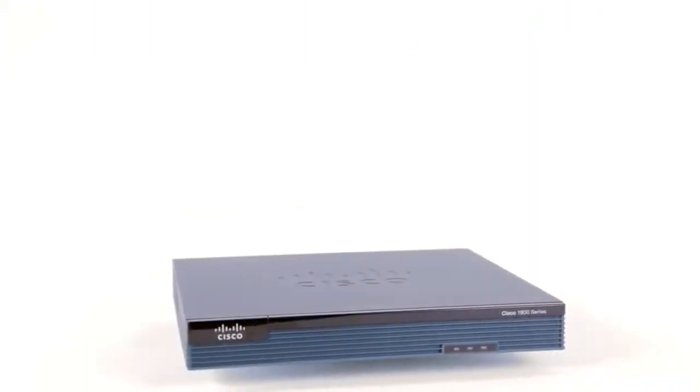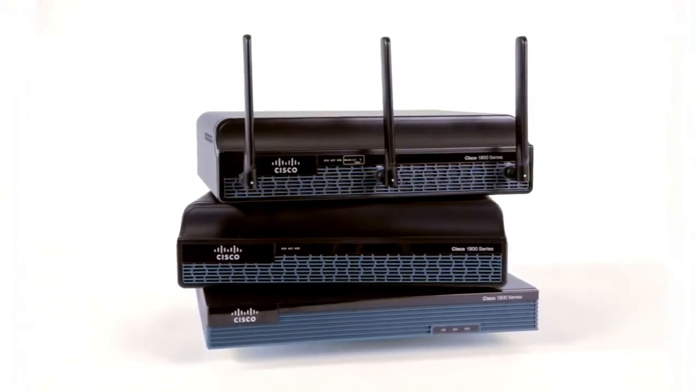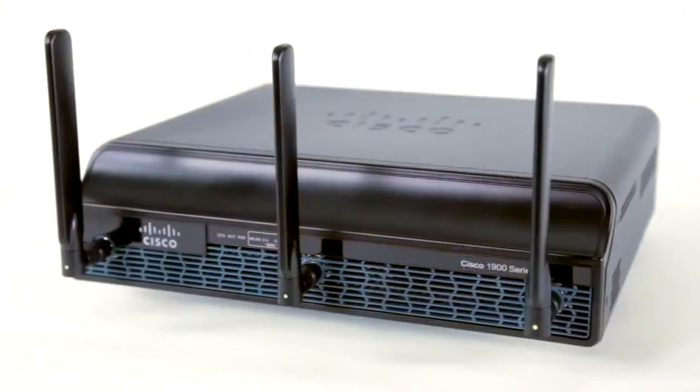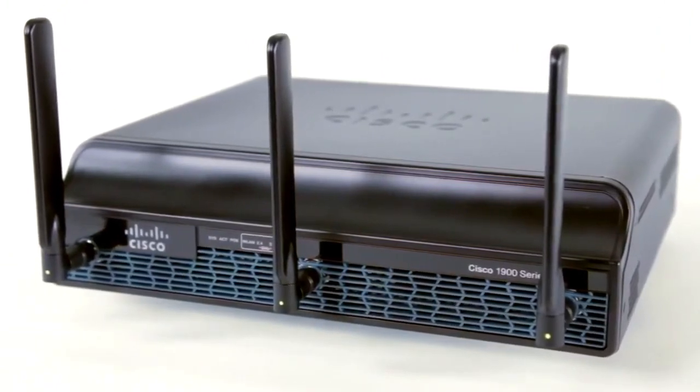Any member of this router family is ideal for space-constrained environments where real estate is at a premium. You can put it on a desk, mount it on the wall, or even rack it. Either way, this little powerhouse is ready for business.